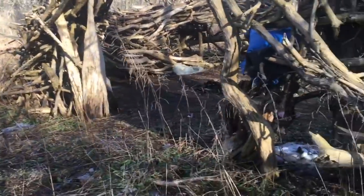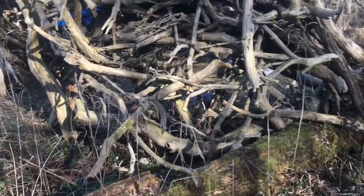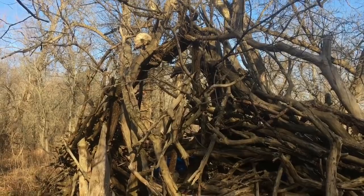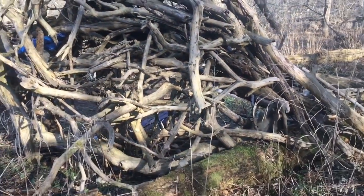The closer I got to it the more I could see that it looked like there was somebody living inside — something blue — and it's really eaten away at me. So today I've come back feeling courageous enough, and I'm really glad that I did.